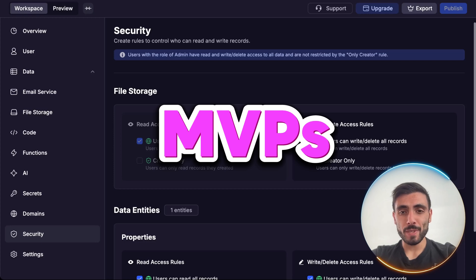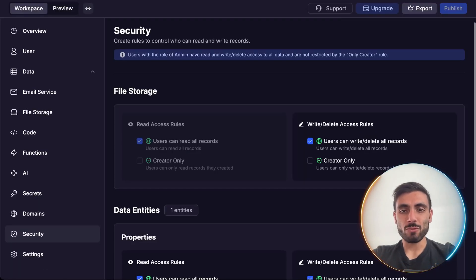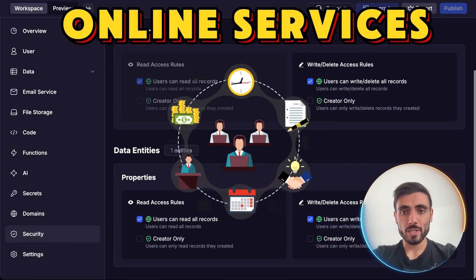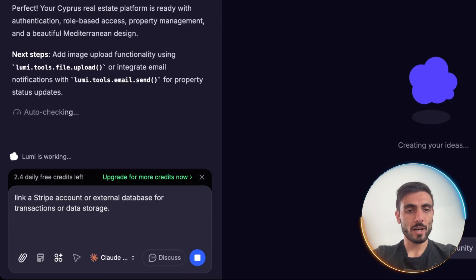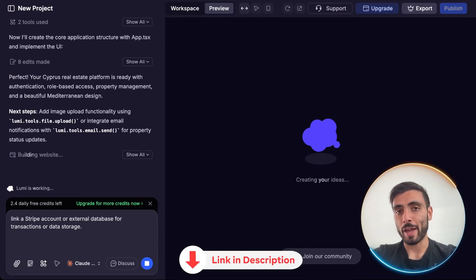This is perfect for MVPs, SaaS prototypes, or any tool that needs real back-end logic fast. Lumi can connect to online services with simple instructions — just ask through the chat. For example, I can ask Lumi to link a Stripe account or external database for transactions or data storage, and it will do it for me on my website or app.